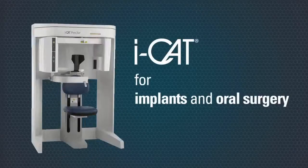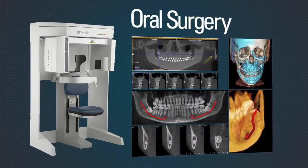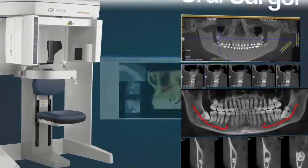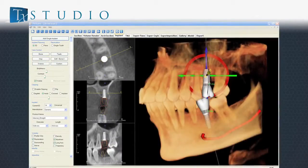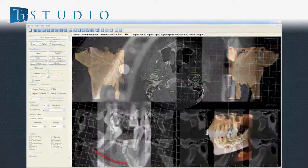iCAT offers complete treatment solutions for implants and oral surgery that helps provide confident outcomes for you and your patient. Every iCAT includes unique and powerful treatment tools with the exclusive Treatment Studio Suite.